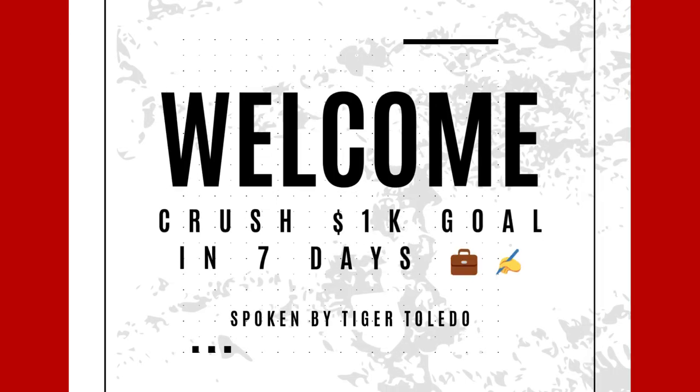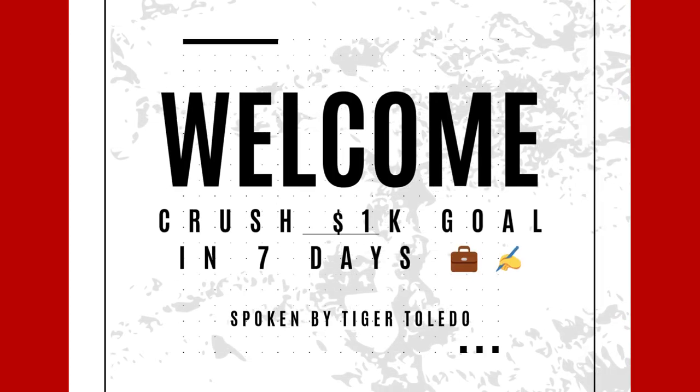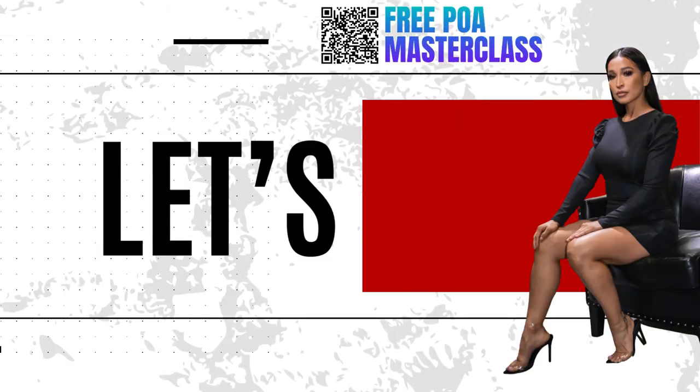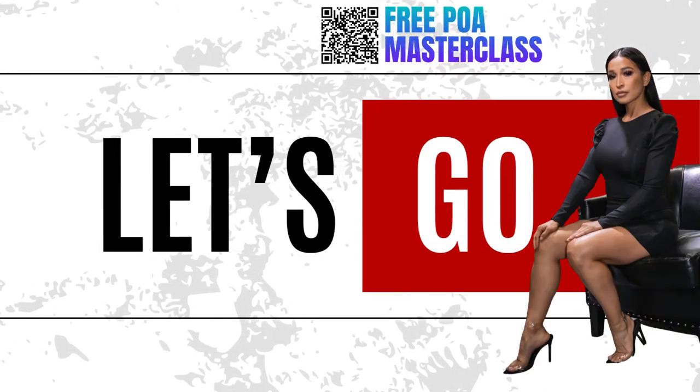To make $1,000 in seven days as a mobile notary, I'm going to drop some serious game on you. I'm all about hustling smart and leveraging my notary business like a boss, so let's break it down.